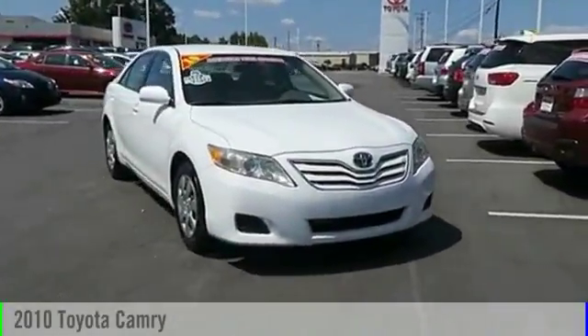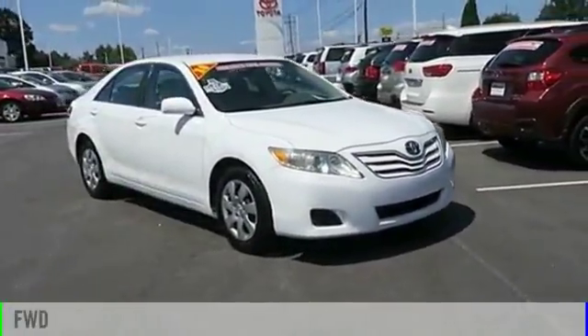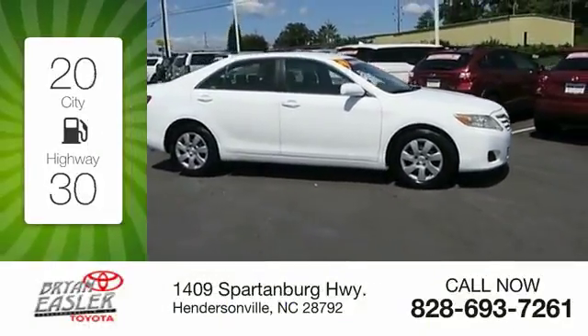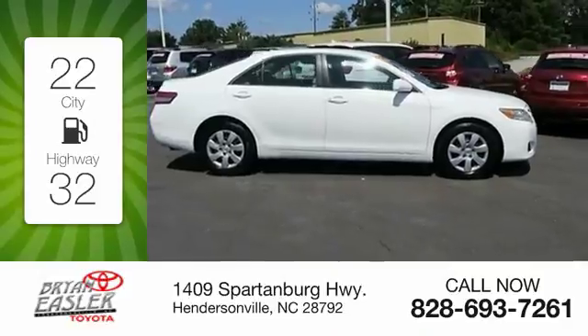2010 Camry. This vehicle is powered by a front-wheel drive, four-cylinder, 2.5-liter engine. Great fuel efficiency saves you money by requiring fewer trips to the gas station.